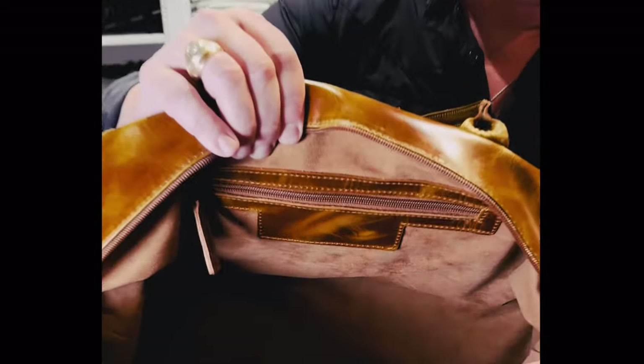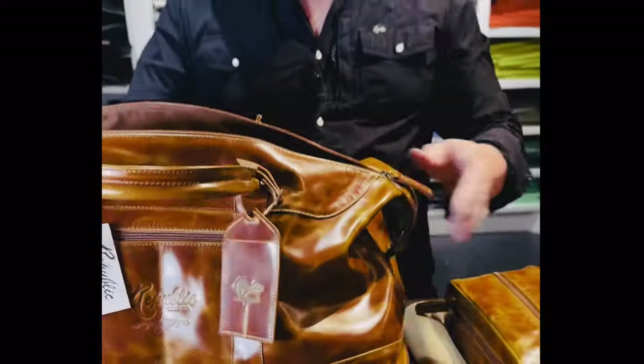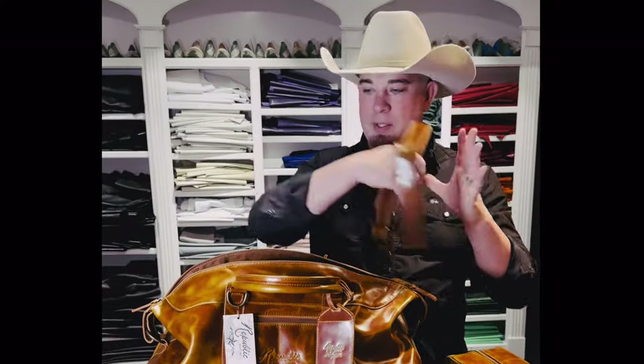And you have some pockets inside as well. Check out the lining inside — it's real nice. And you can put it with the strap if you want to carry it around. You got the strap that goes with it.